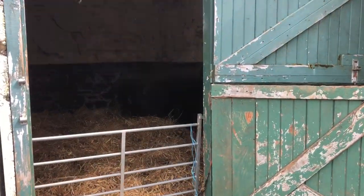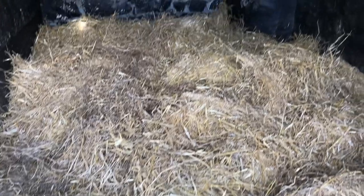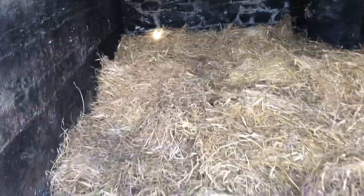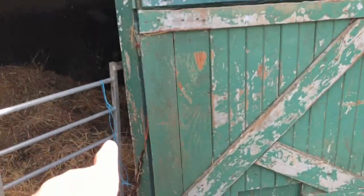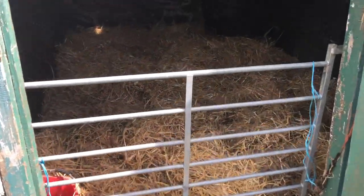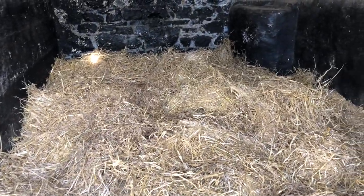We've set up the stable for whatever the pony is going to be called. She's got her water, straw, and the floor has been disinfected with lime. Her stable is now ready for her arrival. I've got this gate instead of the door because the door she wouldn't be able to see over, but the gate she'll be able to see through. She has to quarantine because she's probably not had any of her vaccinations, so she can't meet my horses for a period of time.